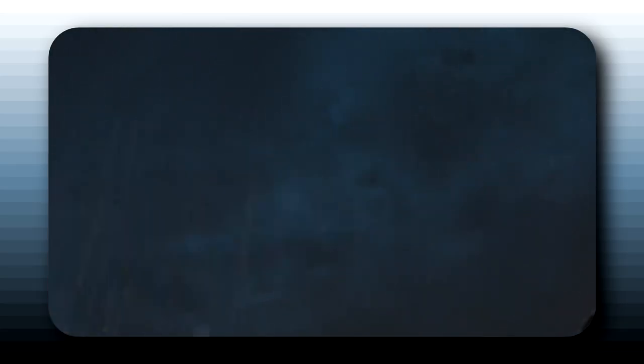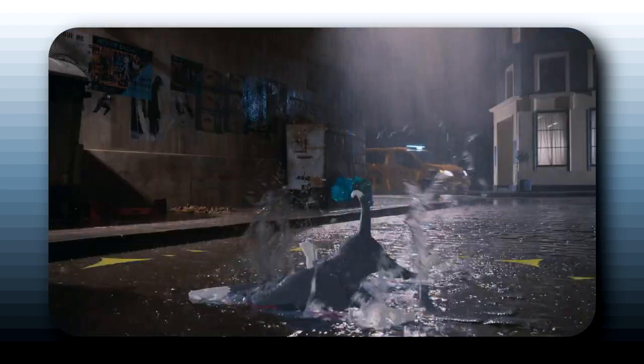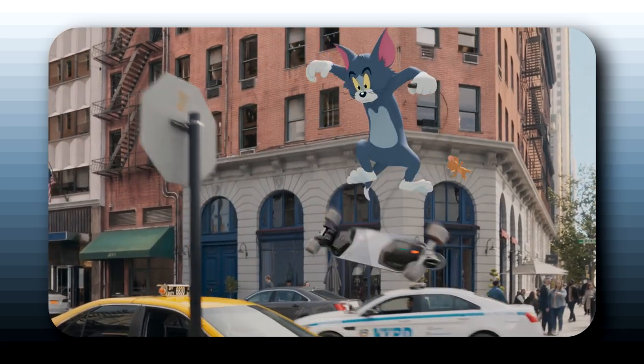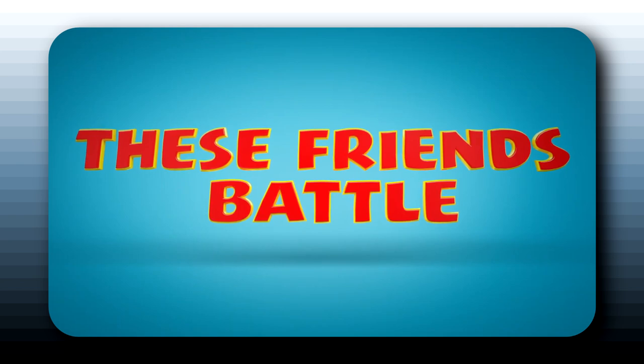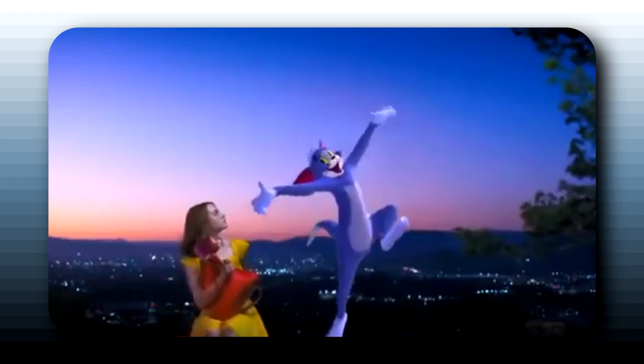There are some instances where I'm actually pretty impressed with the animation and how it interacts with the environment. There's one scene where Tom is chasing Jerry around in a hotel room, they're trashing the place, and the way it interacts with the physical environment looks very impressive. But then there are other times where Tom and Jerry and some of the other assets just kind of look flat.